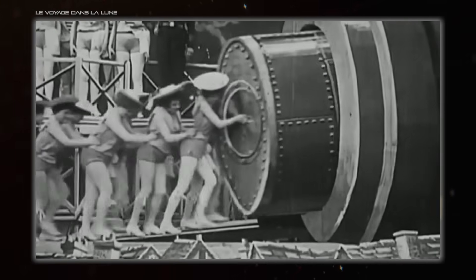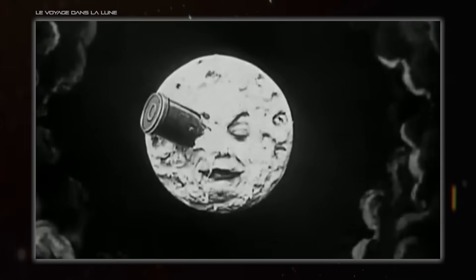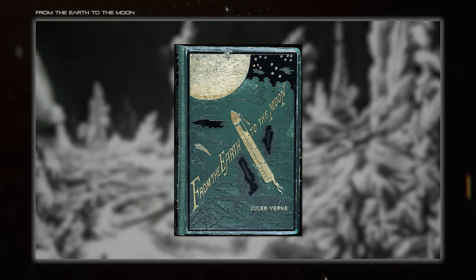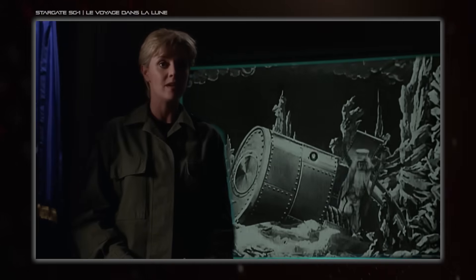Oversized artillery started out being one of the earliest ways people conceived of to get up into space. Jules Verne famously put such a thing in From the Earth to the Moon in 1865, blasting people from surface to surface in one go. But you're here for using space guns as weapons, and there's good news on that front.